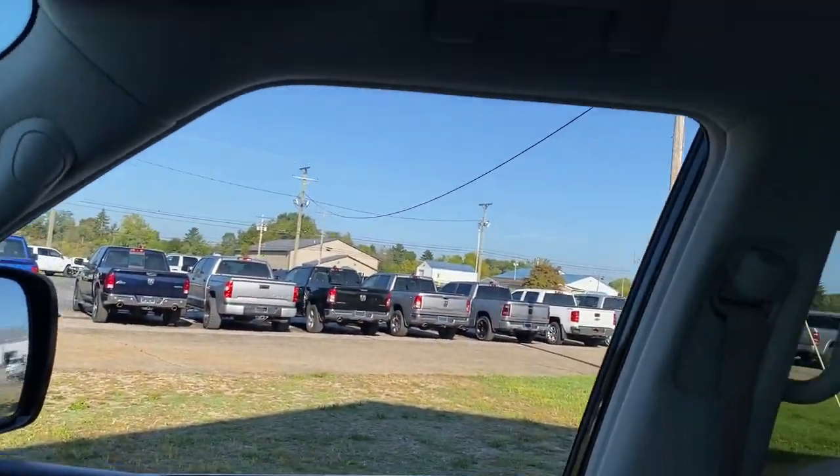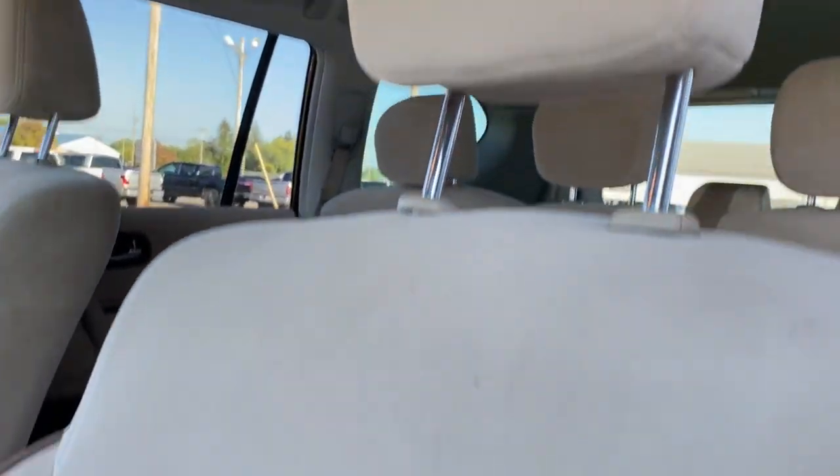Don't compromise on comfort to get the capability you want. Get into this remarkable Armada. Our team will give you an outstanding test drive experience. Stop in today.